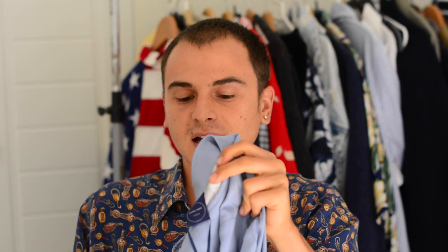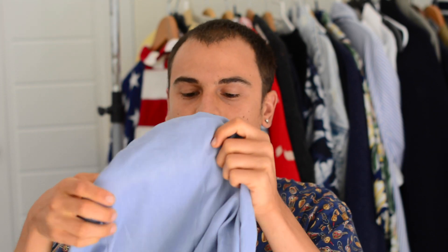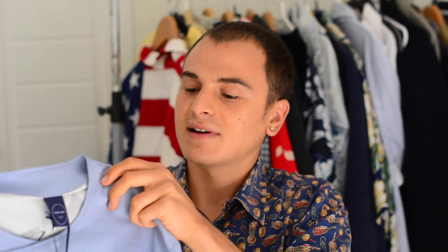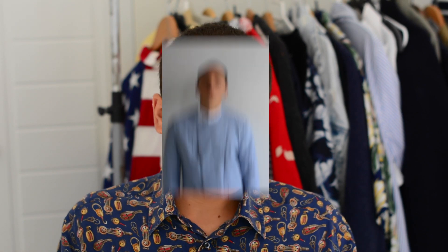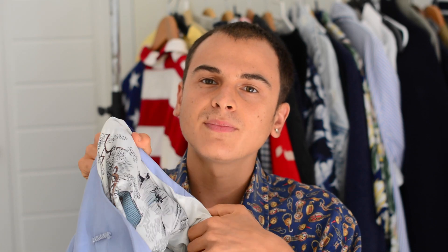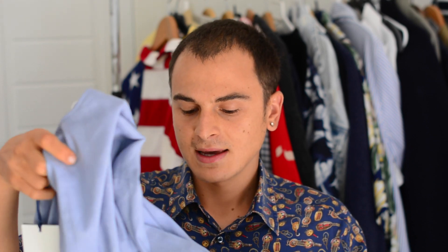Next I got this jacket, again from Zara. It's kind of an Asian-style jacket — I guess it's inspired by Japan and their type of clothing. I got it because it's a bit different, and on the inside it has this really cool Asian design. It's from the same line as the kimono I got — the Zara Studio line, all inspired by Asian clothes and Japan.